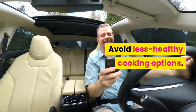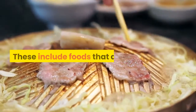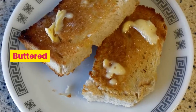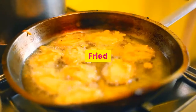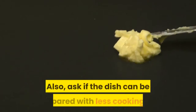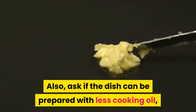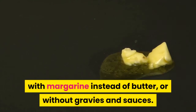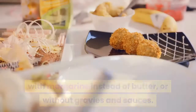5. Avoid less healthy cooking options. These include foods that are basted, buttered, creamed, crispy, fried, pan-fried, or pan-roasted. Also, ask if the dish can be prepared with less cooking oil, with visible fat trimmed off meat, with margarine instead of butter, or without gravies and sauces.